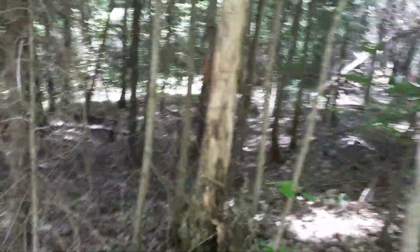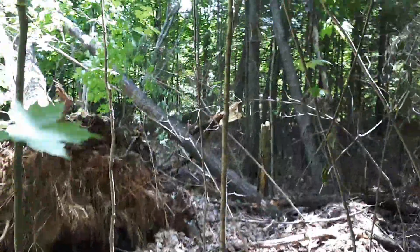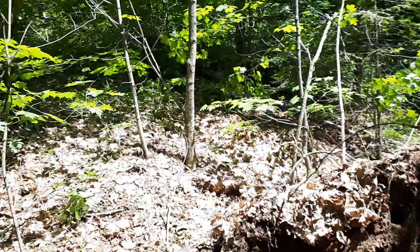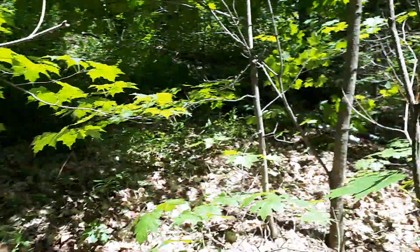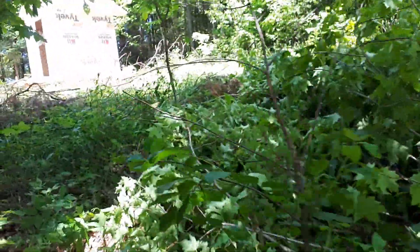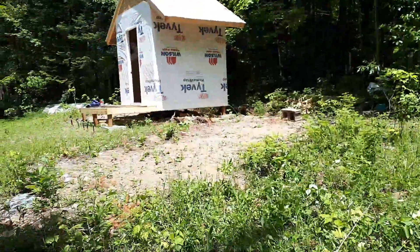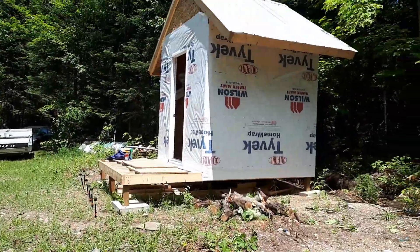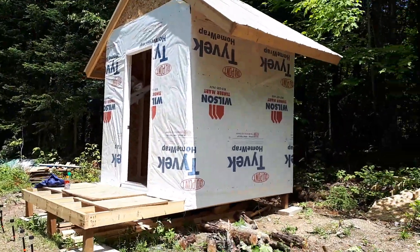Everywhere I look — I thought I'd seen it all and then I look somewhere else and there's more damage everywhere. On Wednesday they had all the roads completely shut off because there were trees everywhere. Anyways, it's a bunkie-proof building, but gotta cut some grass — I was gonna do some batting and board work this weekend but had to deal with these trees laying everywhere.